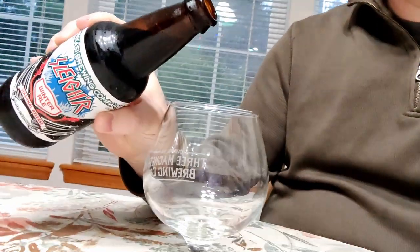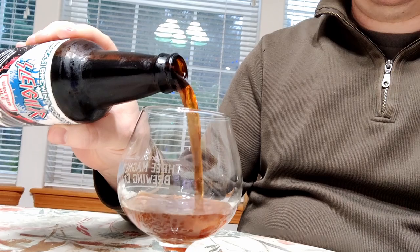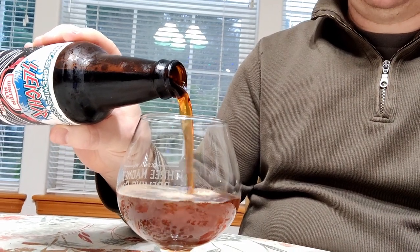Happy rainy Saturday everyone. Today we're gonna look at Nkasi Brewing Company's Slayer Winter Ale — a seasonal release. It is 7.2% alcohol by volume. It's a winter ale; we've already talked about those, so we'll just pour it.